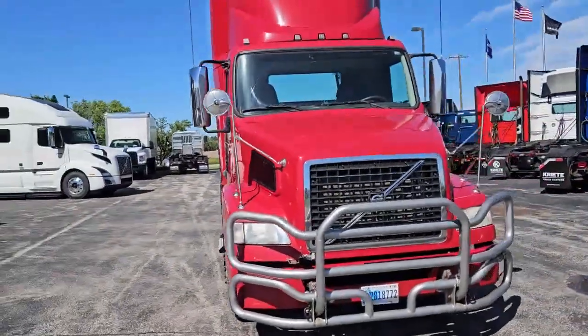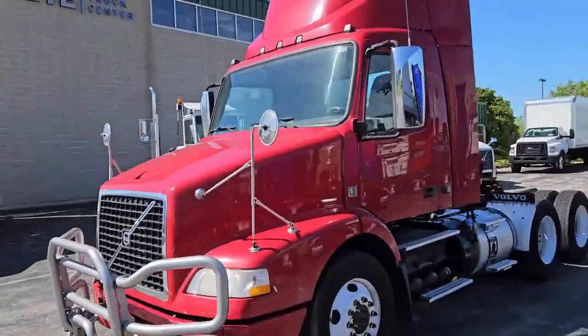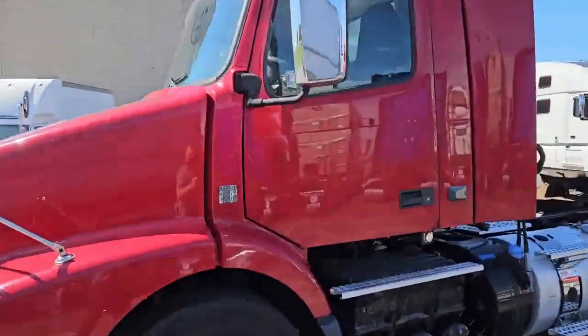Come on down to Crete Truck Center De Pere and have a look for yourself. You'll be surprised at how well these units ride down the road — nice and straight, no rattles, fully serviced with a fresh DOT.